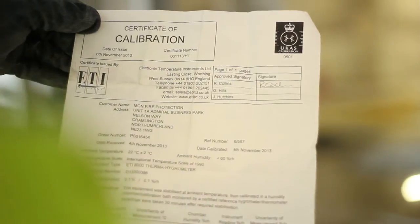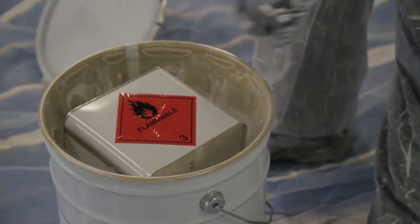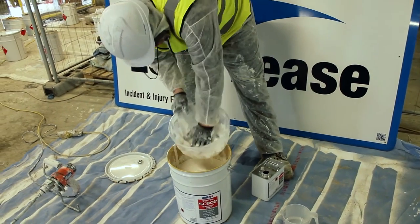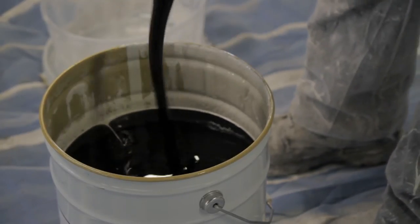All measurements taken prior to application are recorded. Nullifier SC902 is a two-part product which is conveniently packaged in 25kg drums for mixing onsite. When mixed thoroughly, Nullifier SC902 forms an off-white base coat with up to a two-hour pot life.